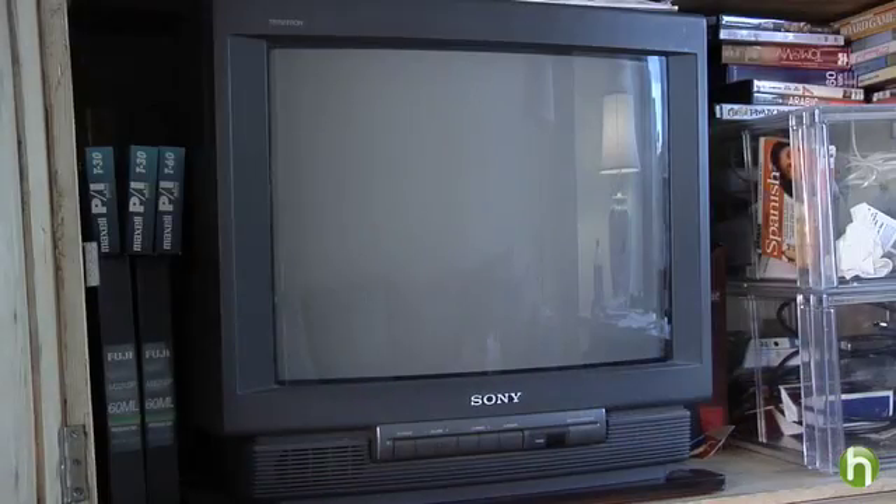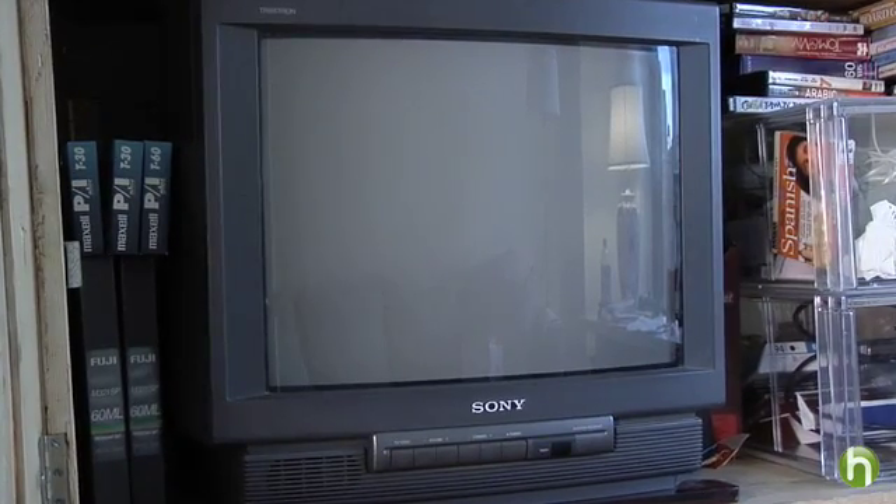Now you might think the amount of electricity used in these situations is too small to worry about, but it does add up. Your television draws 10 to 20 percent of its total power usage when it's turned off.